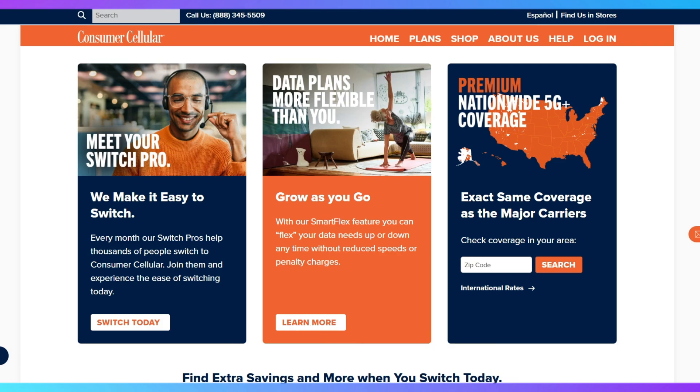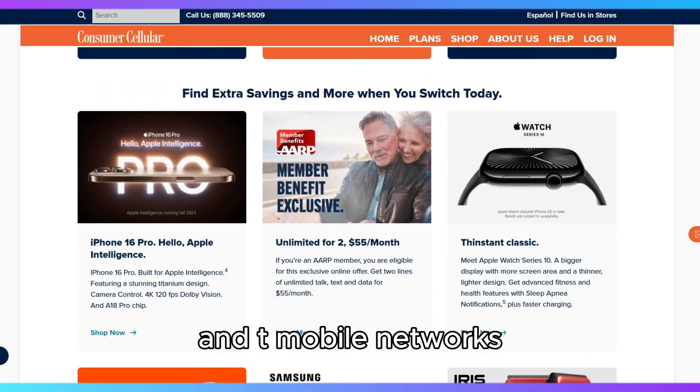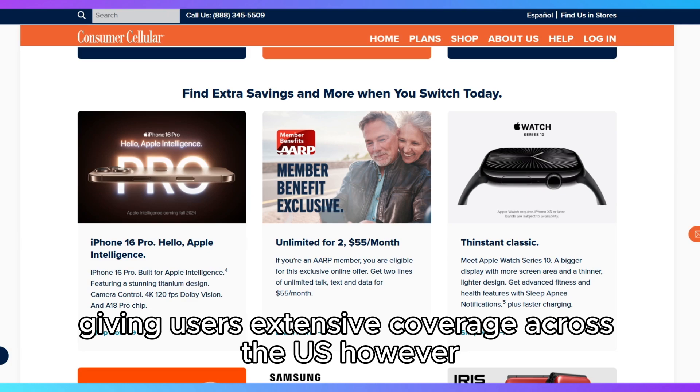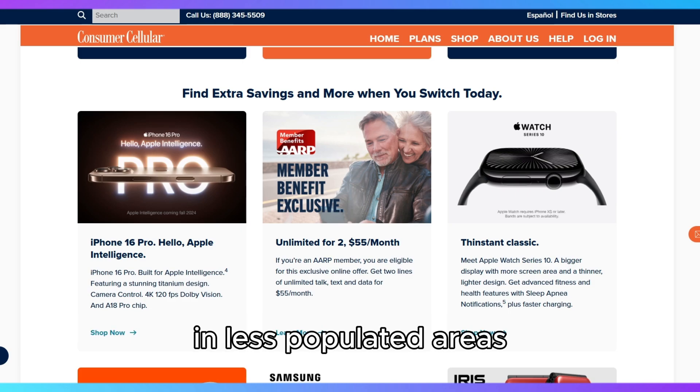In terms of coverage, Consumer Cellular operates on both the AT&T and T-Mobile networks, giving users extensive coverage across the U.S. However, rural users may experience some signal issues in less populated areas.